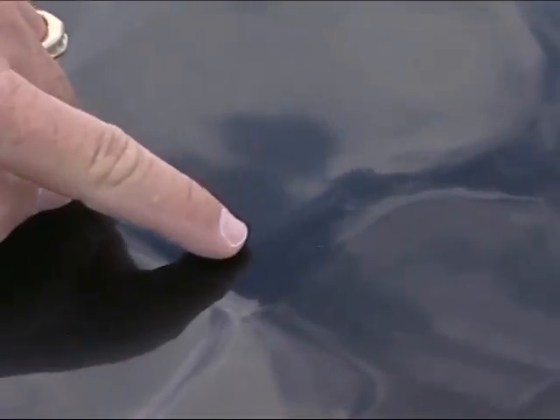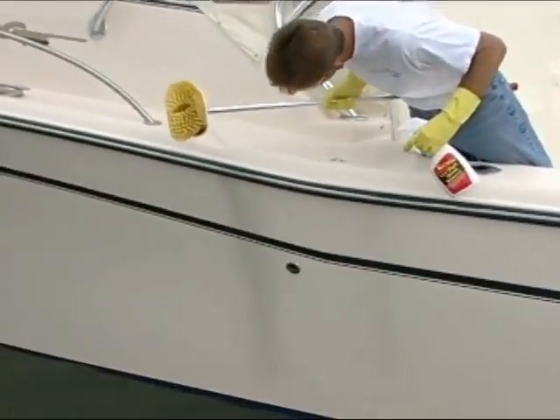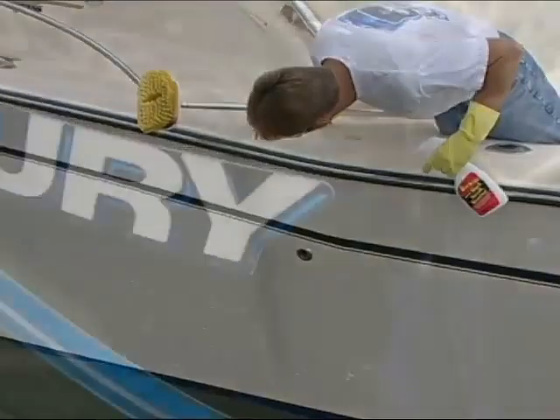We'll look at calcium deposits, rust stains. We'll even get into black streaks, as well as what's going on with acid rain and jet fuel settling on our polishes and on our waxes.